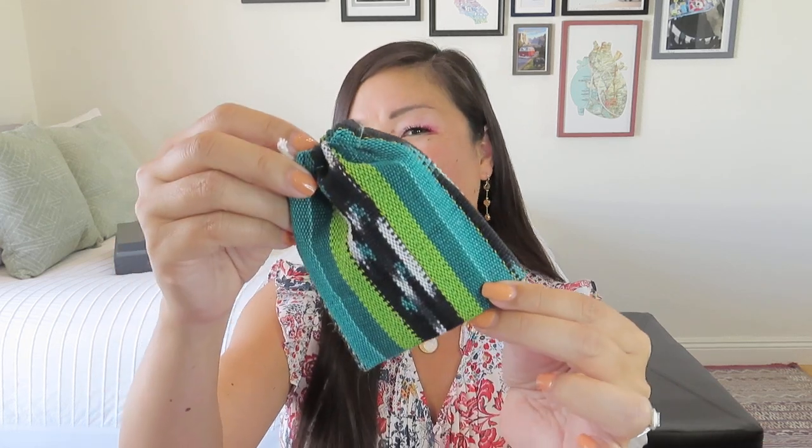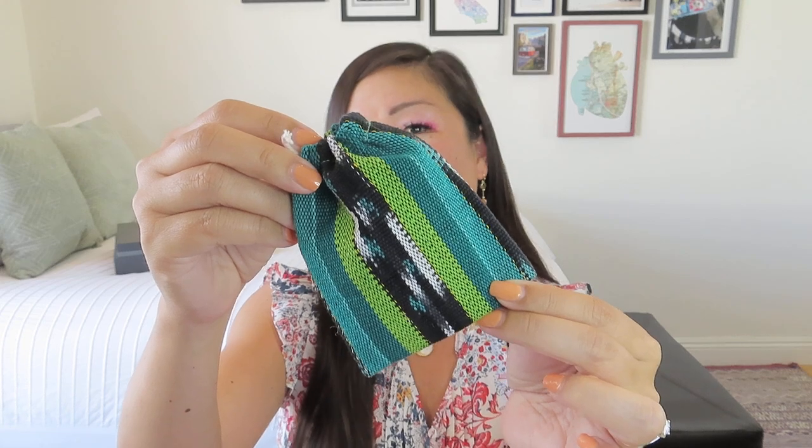I went ahead and went with the jewelry, of course, because you guys know that's something I love to collect when I'm traveling anyway. I'm guessing it came in this really pretty woven bag. I'm just loving the colors of that.